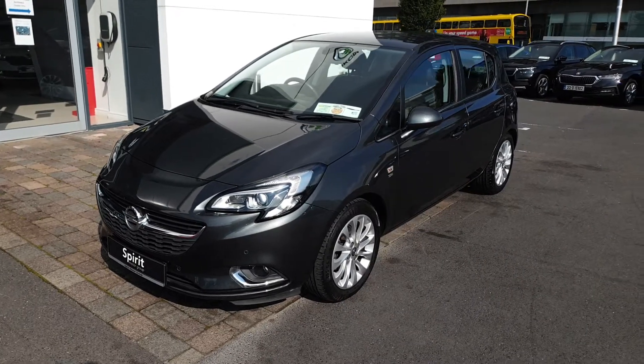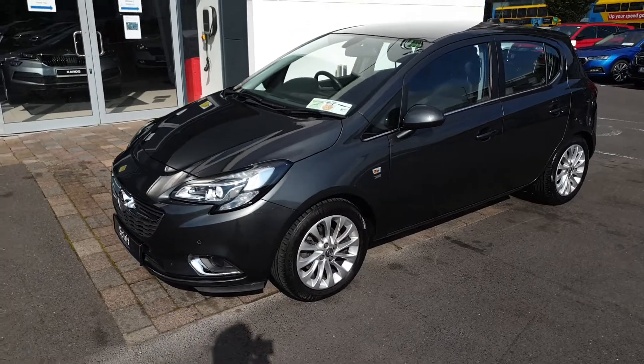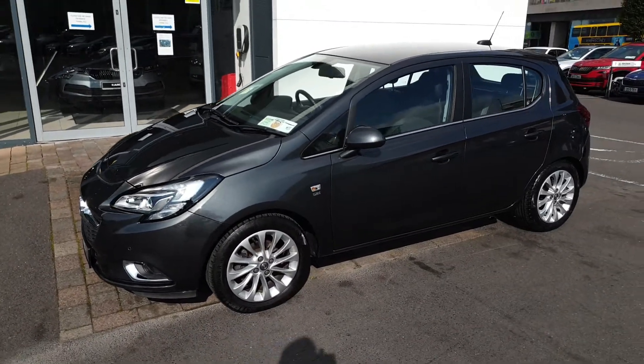Hi, this is Lee here from Spirit Skoda. Here we have our 171 Opel Corsa. This is an SE model which is really well equipped.